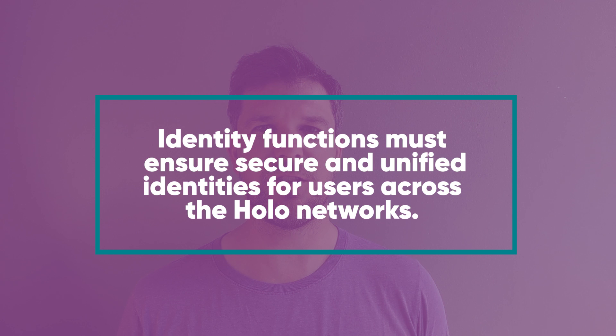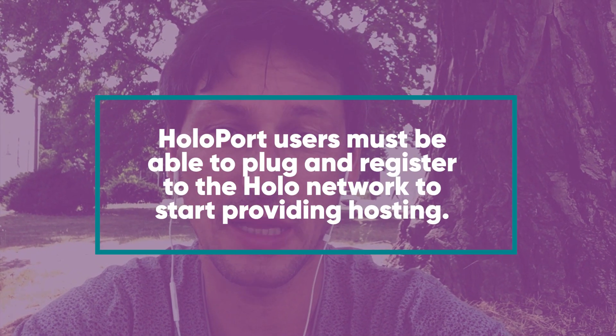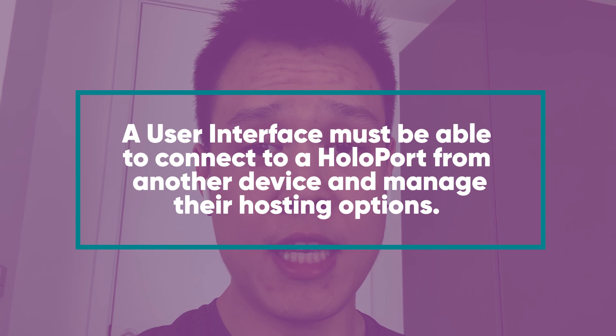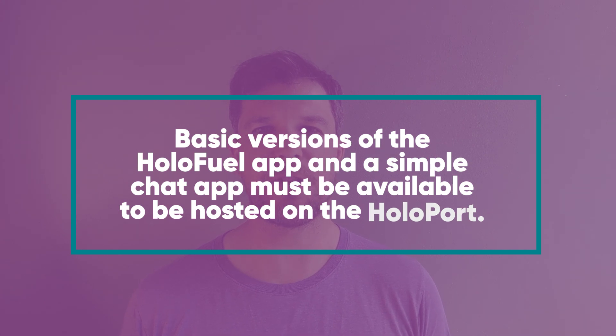Identity functions must ensure secure and unified identities for users across the Holo network. Holoport users must be able to plug in and register to the Holo network to start providing hosting. A user interface must be able to connect to a Holoport from another device and manage the hosting options. Basic versions of the HoloFuel app and a simple chat app must be available to be hosted on the Holoport. This is what we must deliver during closed alpha right now. The full feature version, planned for later stages, will include much more.